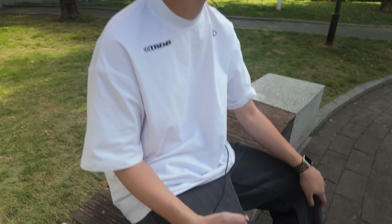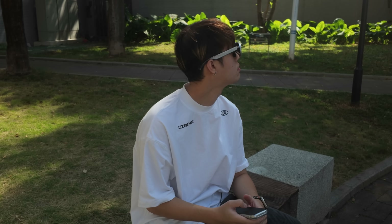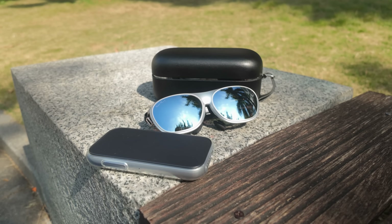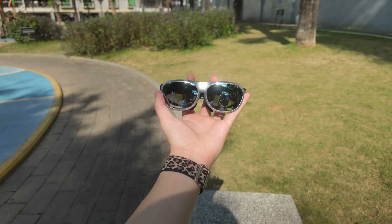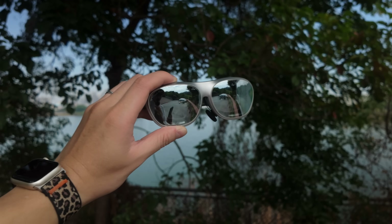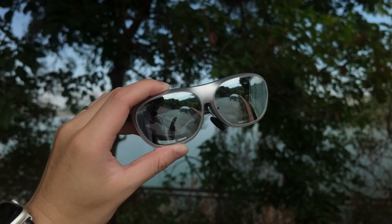You slip it on, literally just slide it onto your face, and suddenly you've got a 300-inch display hanging right in front of your eyes. No setup ritual, no bulky headset crushing your skull, just glasses. And it instantly makes you ask yourself: how far can something this small actually go? That question is exactly what sent me down this rabbit hole.